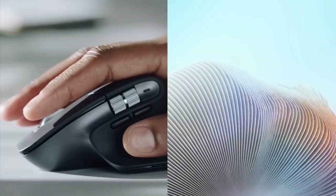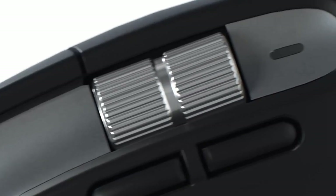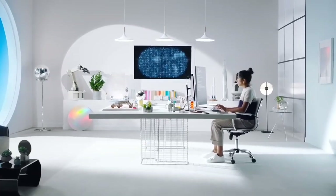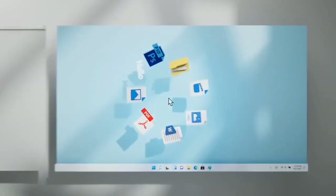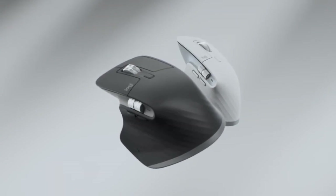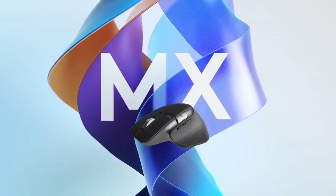Even though it's a Microsoft product, the Surface Mouse is compatible with Windows 10, Windows 8.1, macOS, and Android. It uses Microsoft's own BlueTrack technology for the low-energy Bluetooth connection. The scroll wheel and mouse switches are rated for thousands of hours of use. The Surface Mouse ships with a one-year warranty and is not packed with loads of extra features — but that's the point of a minimalistic mouse.